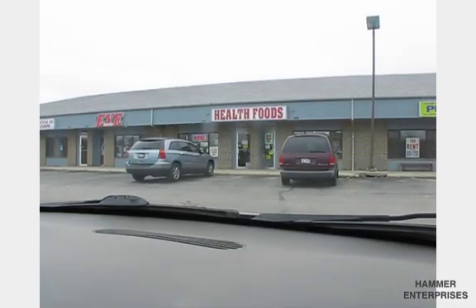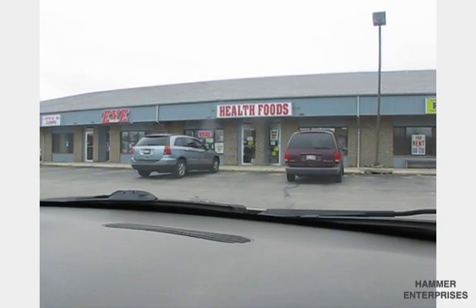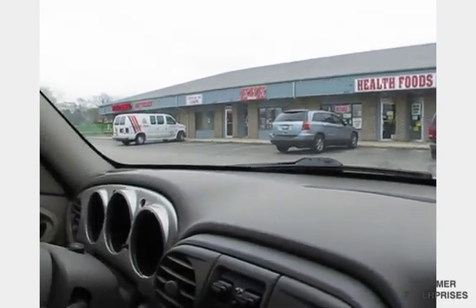I'm stopping at our local Jewel to pick up a couple of items and do some price checking. This is also my local health food store, where I need to pick up some items for our next video, where we're going to answer the question: is it better to get L-Arginine and L-Citrulline through food or supplementation? I'll meet you back in the kitchen, where we'll pull this all together.